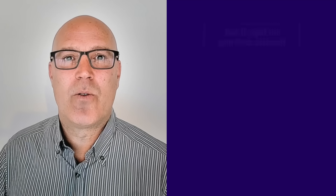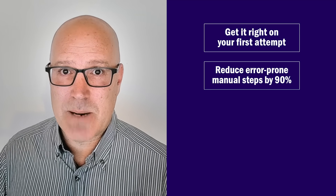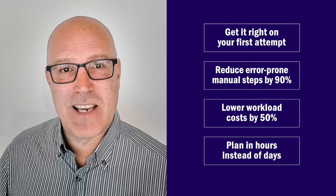With Workload Factory, you can get workload deployment right on your initial attempt, reduce error-prone manual steps by up to 90%, lower workload costs by an average of 50%, and cut planning time from days to hours. Now that we've covered the building blocks of Workload Factory's capabilities, let's see it in action.